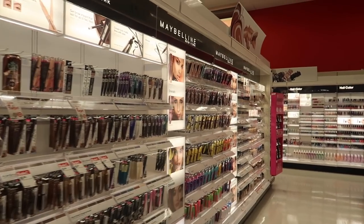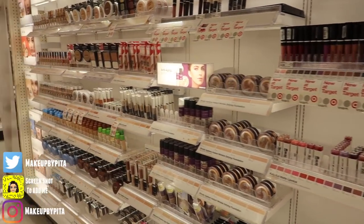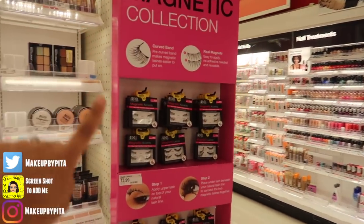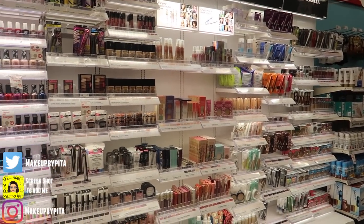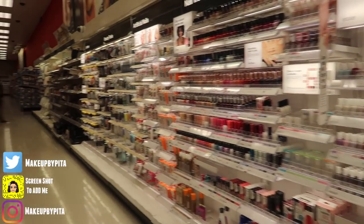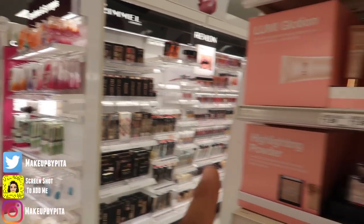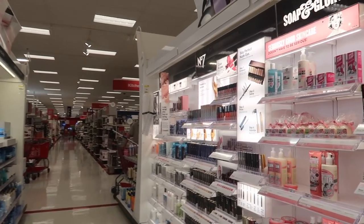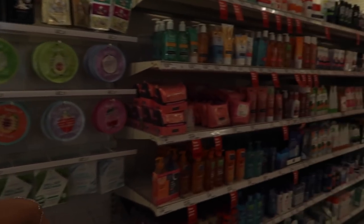Alright guys, we're in the makeup section and I'm looking around to see if I can find it. Usually they would have new things on the sides. They have magnetic lashes here, but that's not it. Over here... no. Positions Formula? Wild. Okay, I don't think they have it. This is Wet n Wild and NYX, that's Profusion. They don't have it. Number Seven, Number Seven, Soap and Glory mask - this is skincare. Lashes - nope. They don't have it, guys.